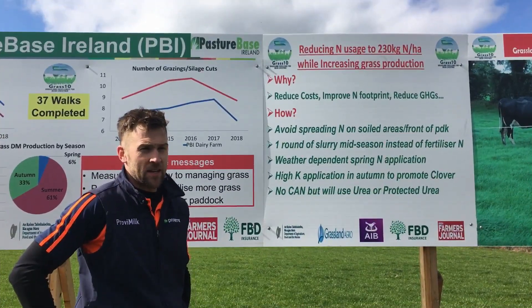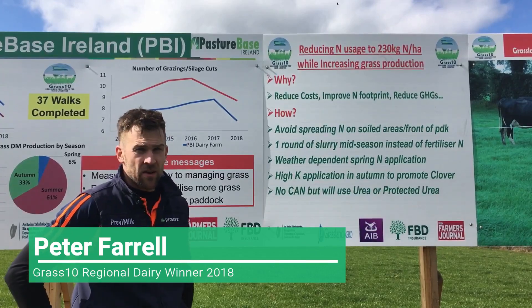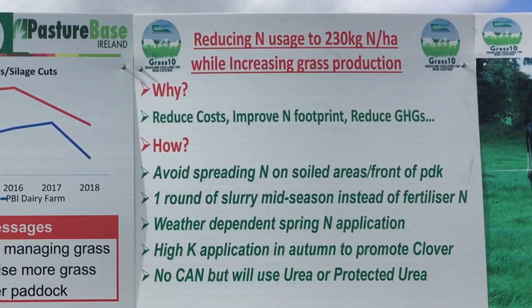We hope to reduce our nitrogen usage by 10 to 15% across the whole farm while still increasing grass production. We want to try and reduce our nitrogen costs, reduce our greenhouse gas emissions, and improve our nitrogen footprint.